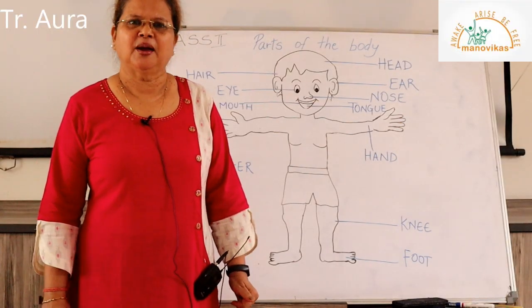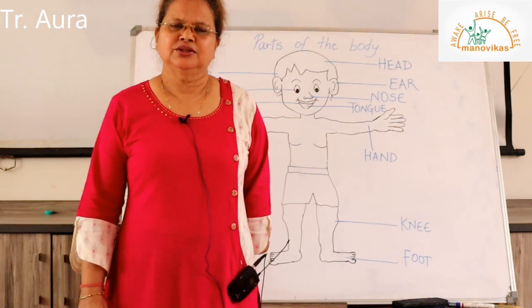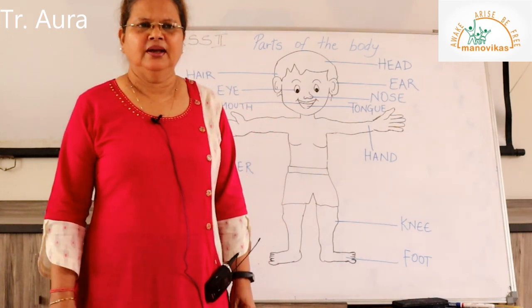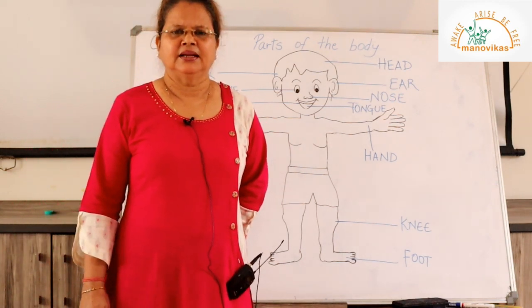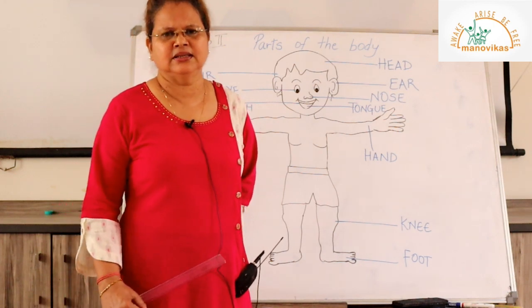Good morning students, I'm teacher Aura Tavares of class 2 and today we will learn about the parts of the body. Our body is made up of different parts and each part has its own role to play. So let's look and see the different parts.